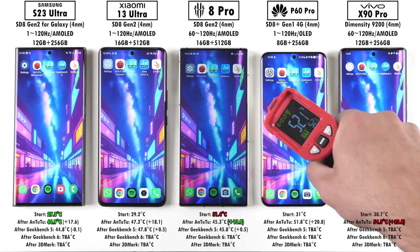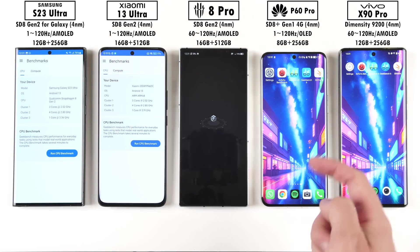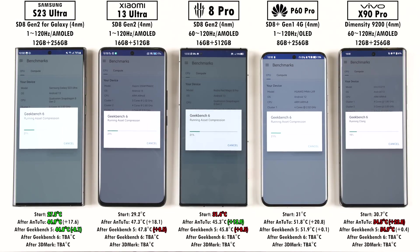After Geekbench 5, the Red Magic and Xiaomi added the most temperature, the Vivo got the hottest overall, and the Samsung remained the coolest — actually going negative in degrees Celsius, suggesting it may have throttled a bit.